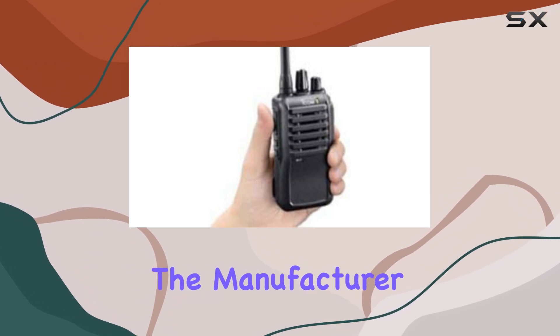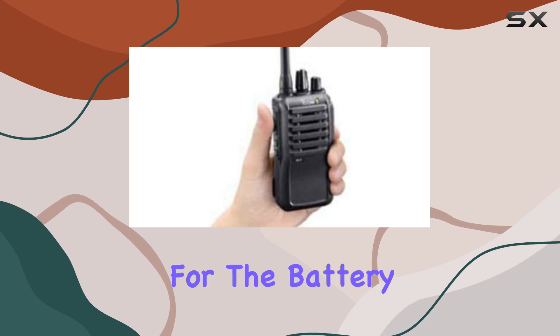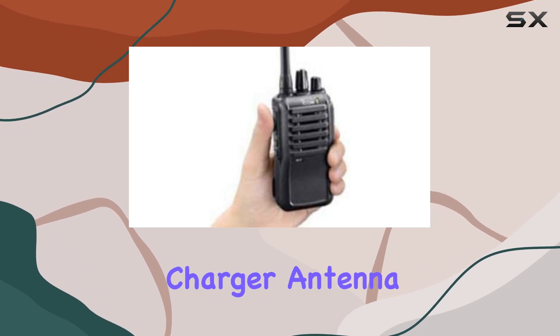Additionally, the manufacturer backs it up with a generous 2-year warranty on the radio itself, with 1-year coverage for the battery, charger, antenna, and other accessories.